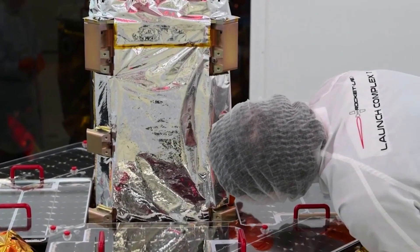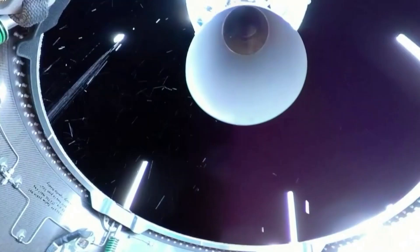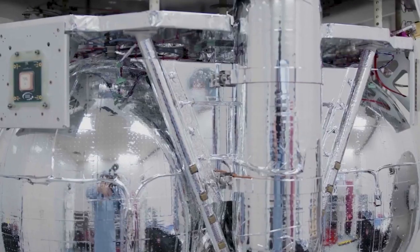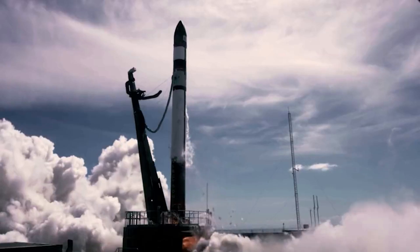Rocket Lab is only a few months away from the first launch from US soil at the company's Virginia Launch Complex 2. While this first mission has been a long time in the making, it is finally set to happen. This will likely have a very positive impact on Rocket Lab's schedule and overall Electron launch cadence. We will have to wait and see how it progresses and the impact it has on the space industry.